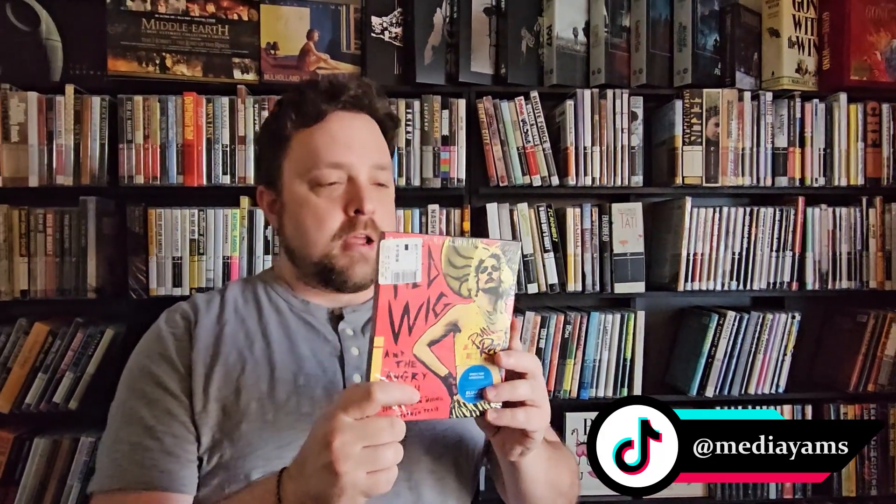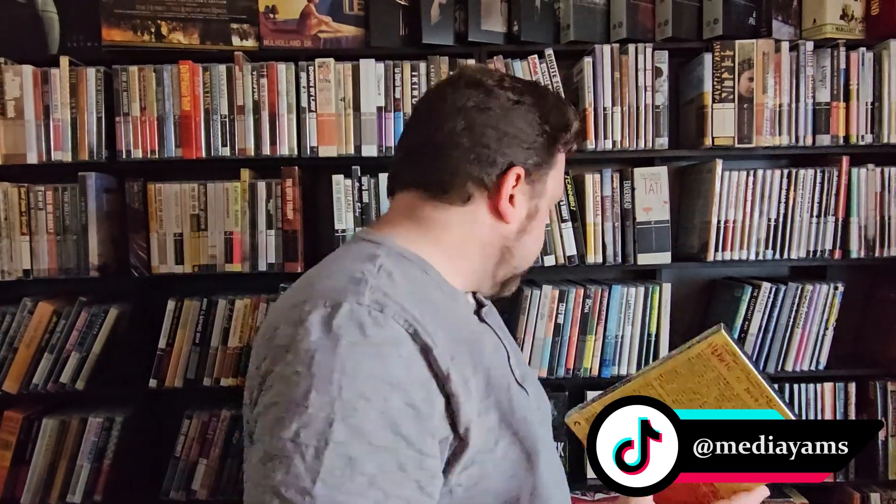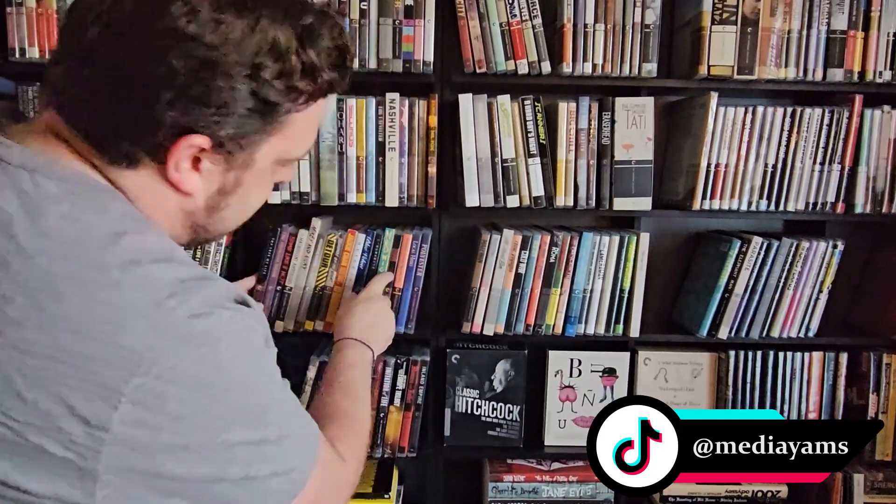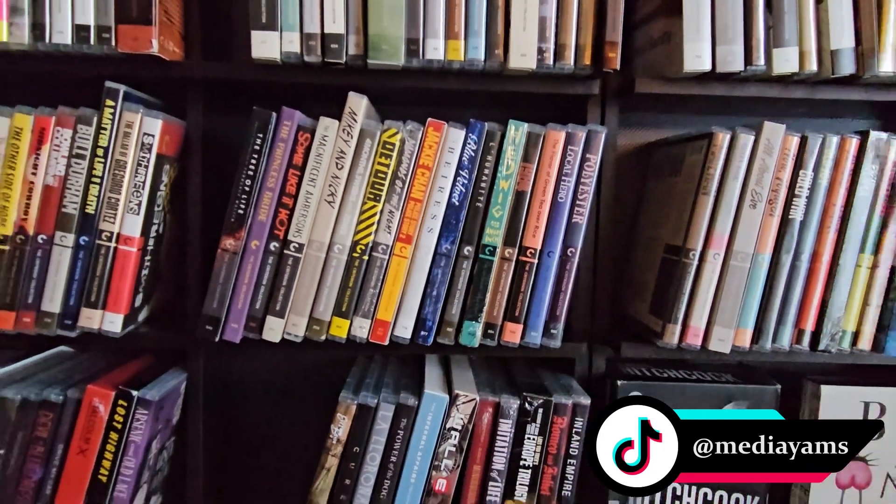We were actually in an auction on eBay for this and we lost it — Randy was really sad. Hedwig and the Angry Inch from 2001 — once again one of those movies we had our eye on for a while, just because of the striking cover art. This one is spine number 982, and it went between 1984 and Humanity.